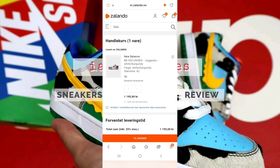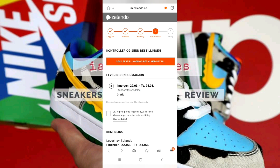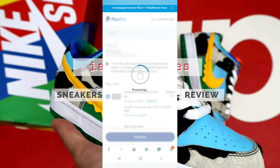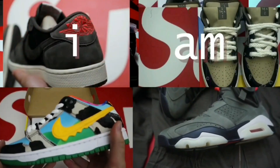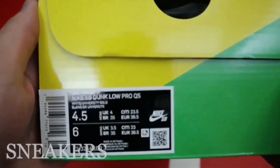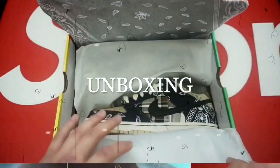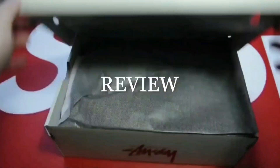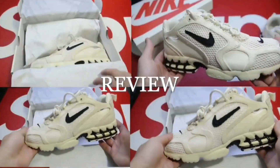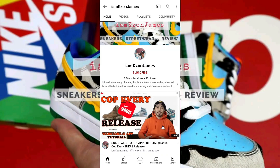Hi guys, in this video we are going to see a manual live cop of the New Balance 550 burgundy that dropped on the 21st of March, using our mobile browser and the Zalando app. Please don't forget to subscribe to my channel and click the notification bell so you will be updated when I upload new videos.